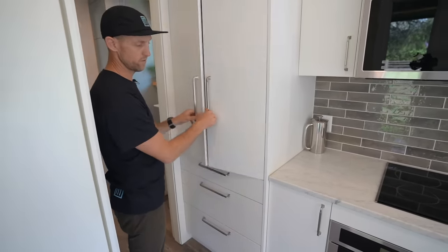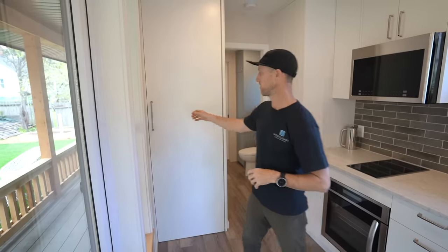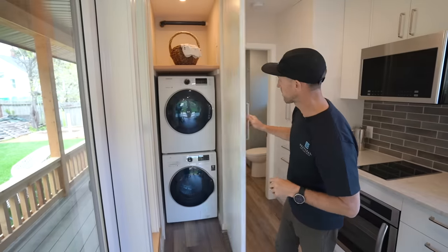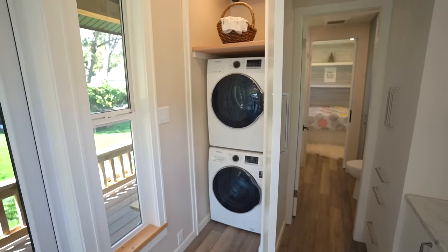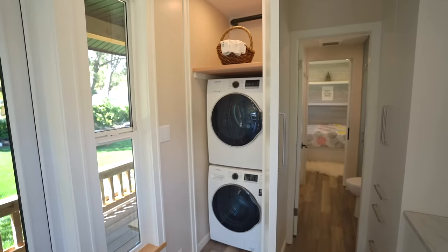We squeezed our laundry in here too — it works quite well. There's a 24-inch washer-dryer combination unit in there, plus lots of storage up top in a big open space.